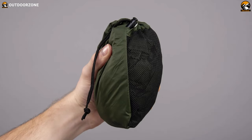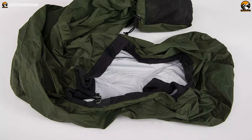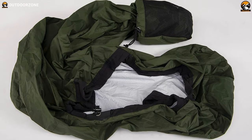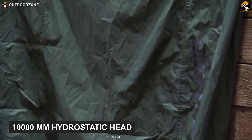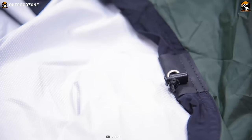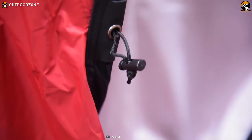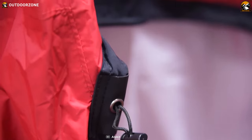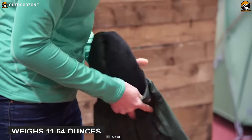Weighing just over a pound, the Alpkit Hunka is an amazing bivy sack that packs so small that you will not even realize that you are carrying one. It's made of 2.5-layer ripstop nylon with a 10,000mm hydrostatic head rating, which makes it very durable as well as extremely waterproof. Even though it provides resistance against water, it does not come short of being breathable. Besides, it only weighs 11.64 ounces, roughly over a pound.